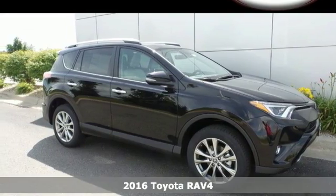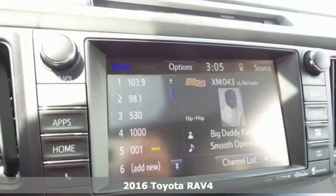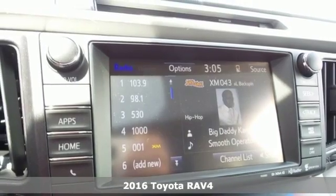It's a 2016 Toyota RAV4. Embrace the freedom this RAV4 provides with smart performance and versatile space.